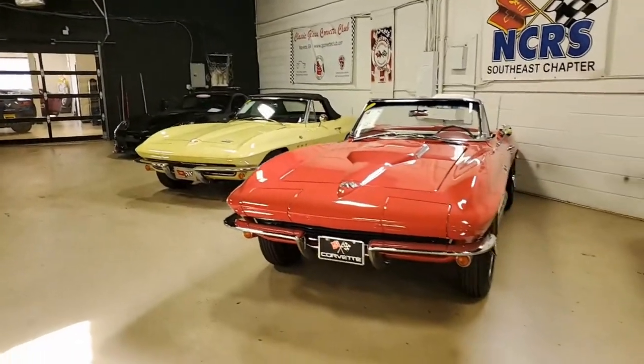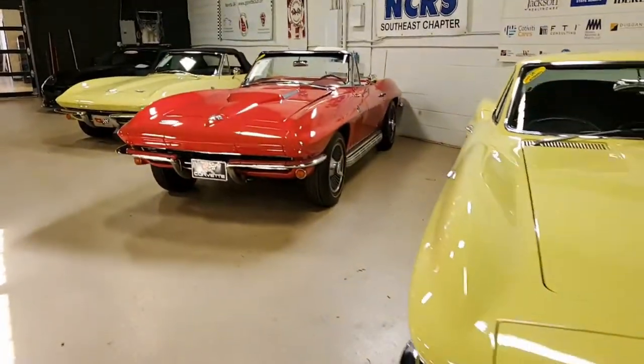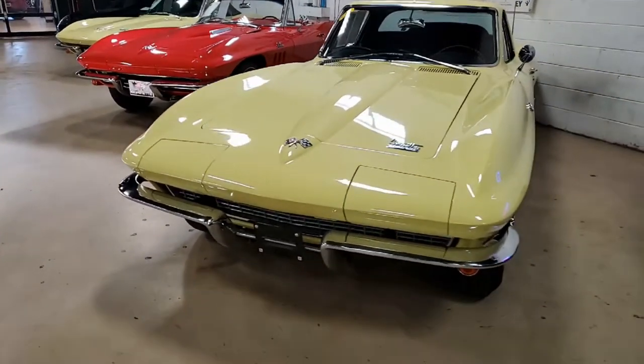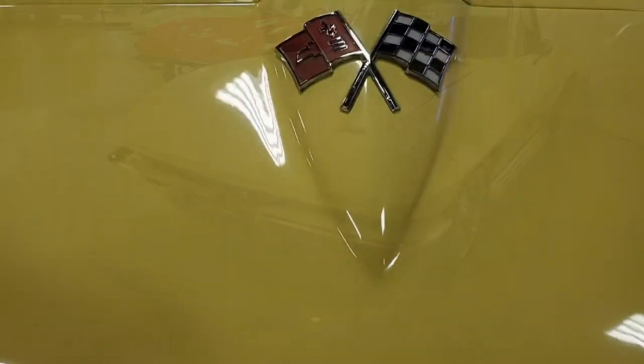If you're looking for a classic Corvette, look no further than buyvet.net right here in Atlanta, Georgia. Take a look at this beautiful 1966 Sunfire Yellow Coupe.